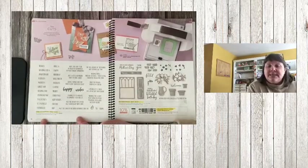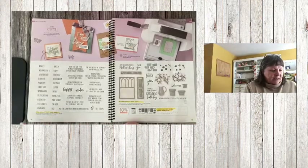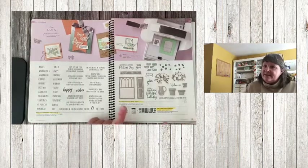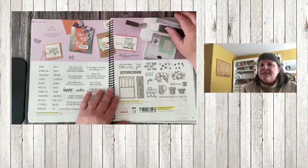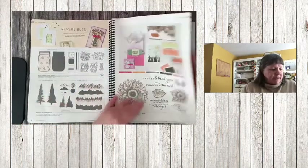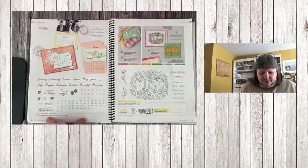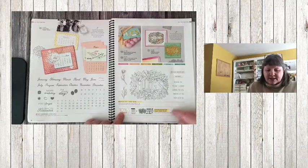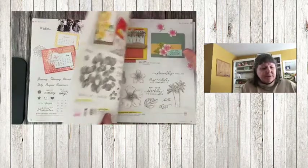On page 14, A Wish for Everything is retiring, as well as the dies for that. The Welcoming Window bundle, stamp set, and dies — everything's retiring with this one. On pages 15, 16, and 17 everything is carrying over. Page 18 is carrying over, but on page 19 the Sending Hugs stamp set and bundle — the whole kit and caboodle — is retiring.